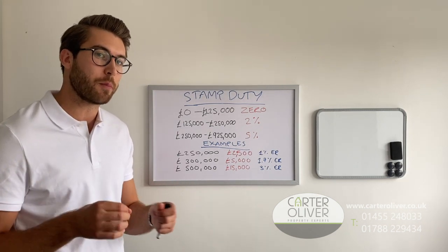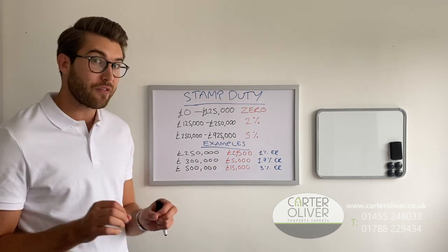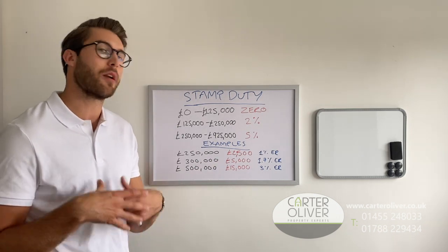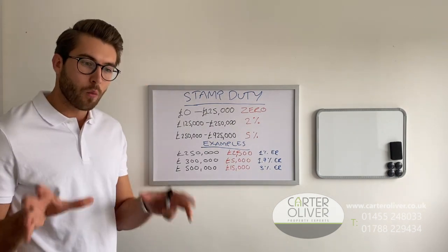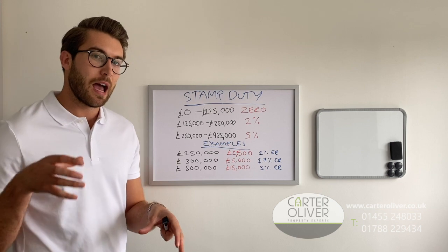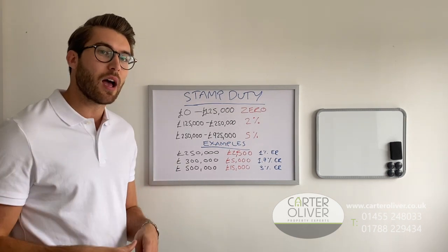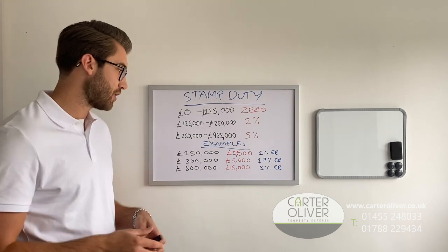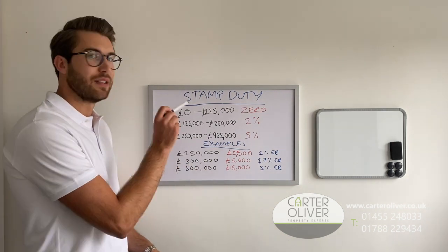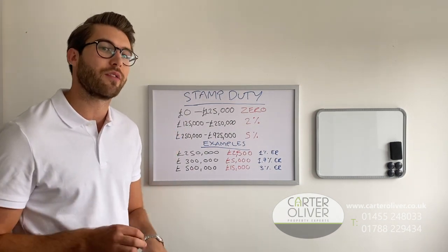So on a £500,000 property you would be paying £515,000 in total, and that £15,000 would be cash — you can't put that into a mortgage — giving you an effective rate of 3%. What the announcement from the Chancellor actually means is that any single property purchase up to £500,000 will have stamp duty land tax abolished until March 31st 2021.